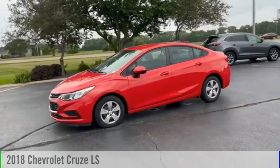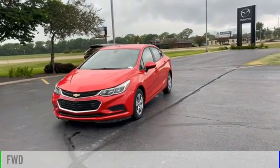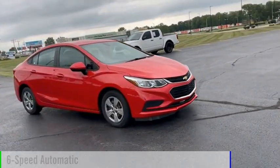We are pleased to show you the 2018 Cruze. This vehicle is powered by a front-wheel drive, four-cylinder, 1.4-liter engine, and comes with a six-speed automatic transmission.